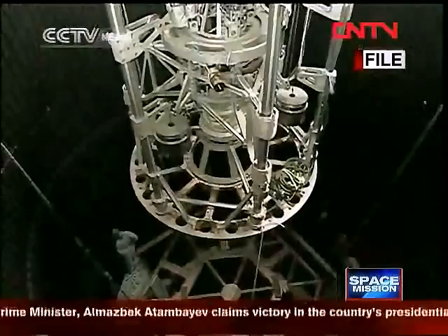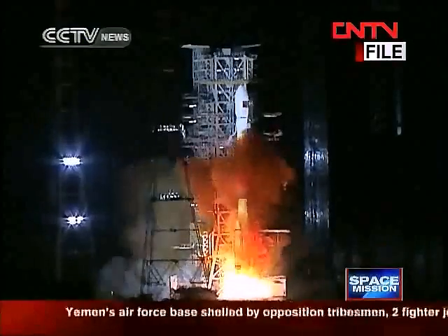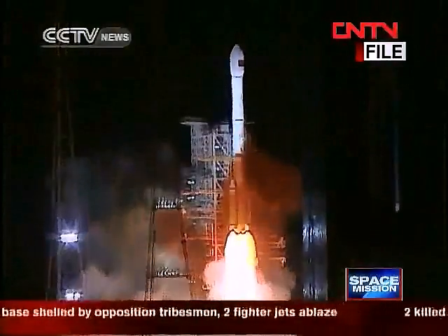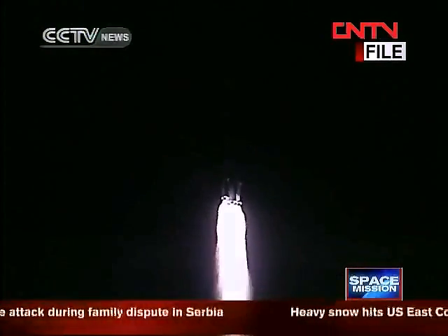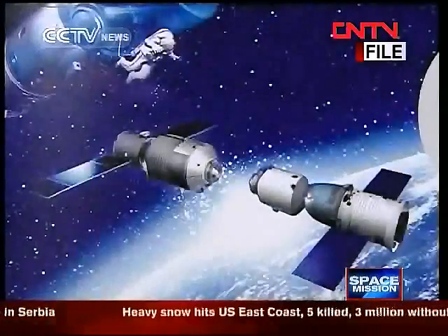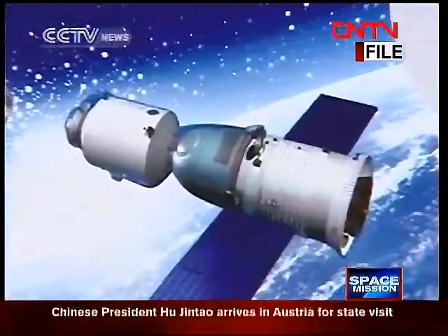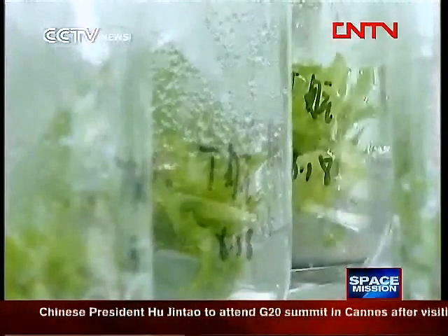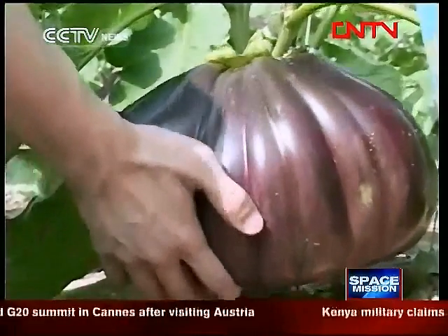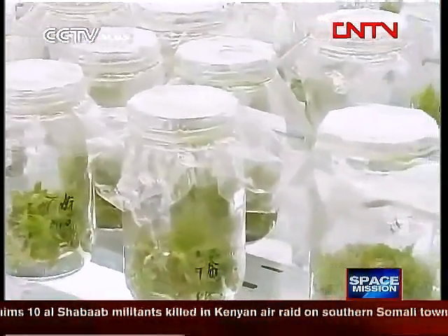The full-size multi-module Tiangong 3 space station will have astronauts stationed inside. It will be a realistic and multifunctional station to perform experiments, production, probing, and storing, which they believe will produce fruitful results. For example, the space station will have the ability to develop new types of vegetables and fruits or produce new materials in space. China has set a goal of having its space station in place by 2020.